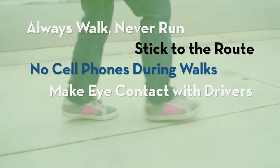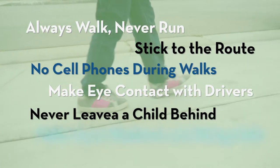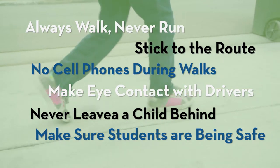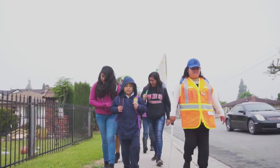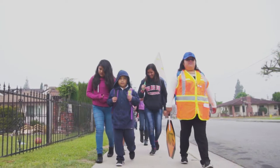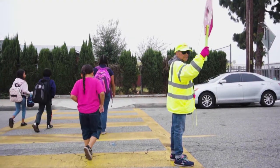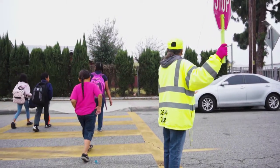Make eye contact with drivers whenever possible. Never leave a child behind and make sure that students are also being safe and attentive. If a student or a walk leader fails to follow safety protocols, you have the right to ask them not to return to the walking school bus. It's okay to tell someone if they are making others feel unsafe.